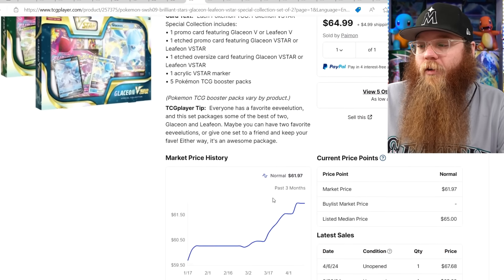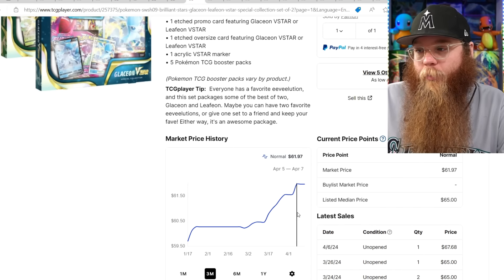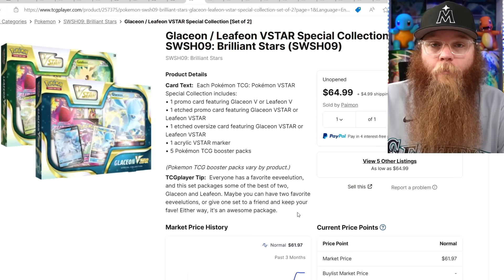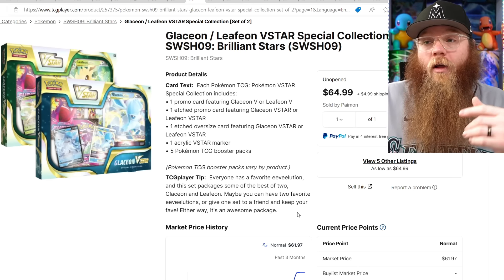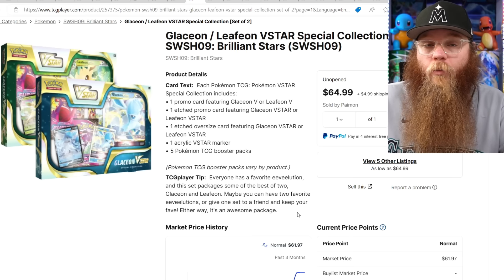The Glaceon and Leafeon VSTAR boxes aren't moving a ton but they're moving — they have Evolving Skies packs in them. I think a lot of stuff with Evolving Skies packs is going to start moving. I just made a big list of 15 different products that have Evolving Skies packs — definitely check that out because I'm going to guess every single one of those products is going to start moving up in price.